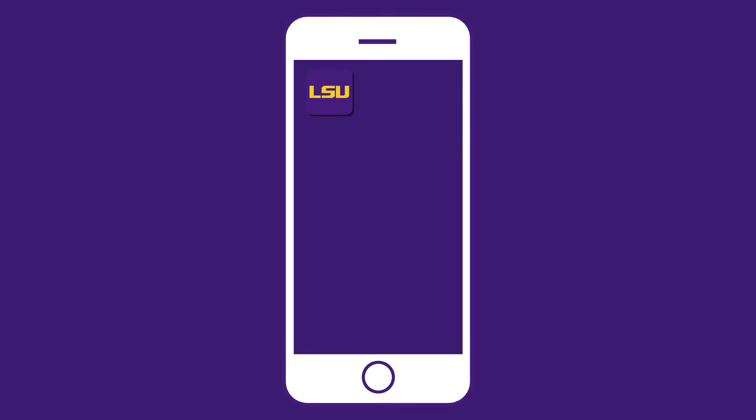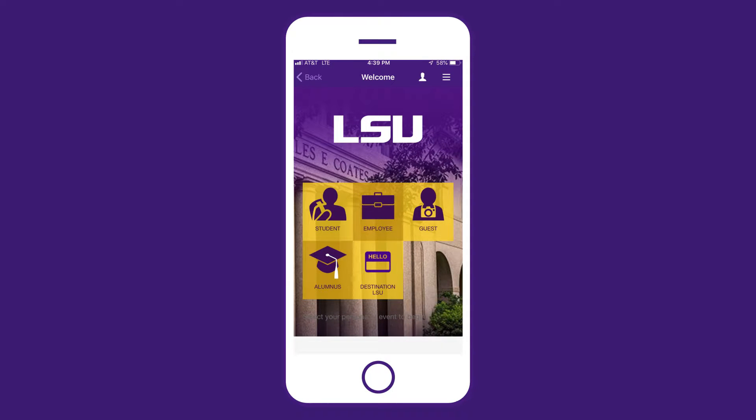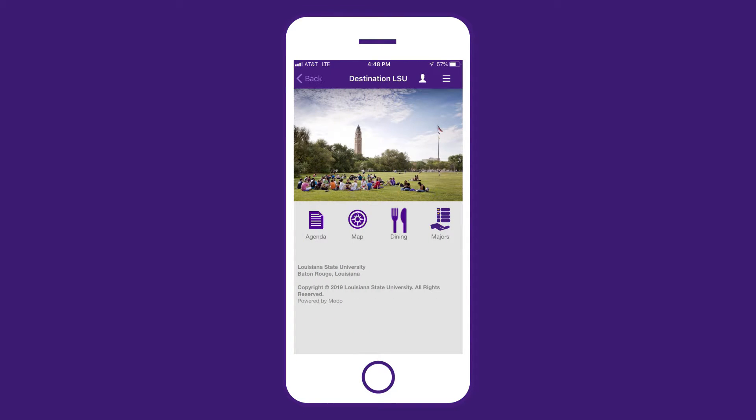If you haven't already, download the LSU mobile app to your smartphone and select the Destination LSU icon from the welcome screen. There you'll find an interactive map, agenda, and dining options.